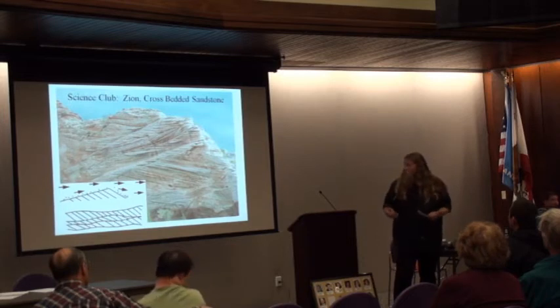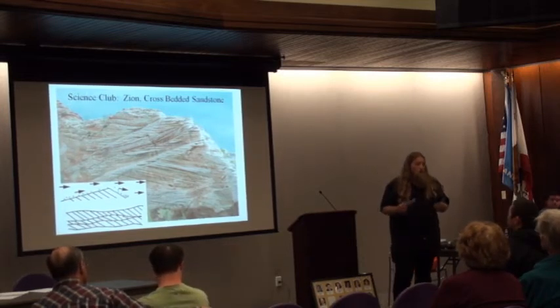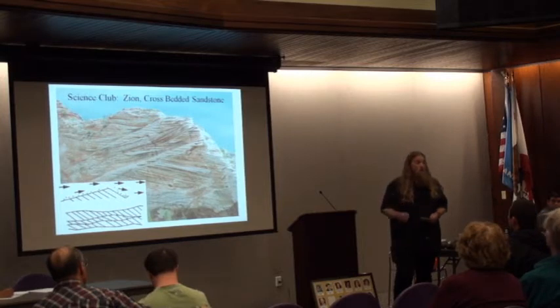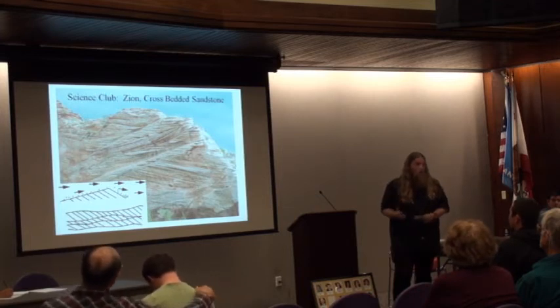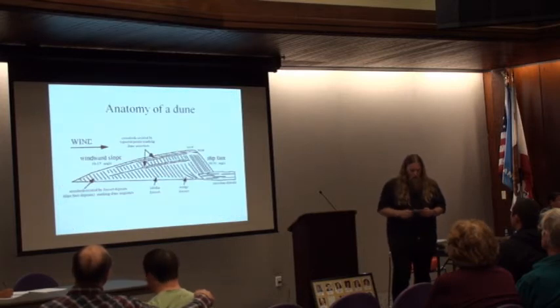From this information, geologists have been able to determine that about 200 million years ago, the southwestern United States was covered in a large desert, including parts of the Grand Canyon. There is a little bit of cross-bedding and fossilized dune formations in the upper wall of the Grand Canyon — it's actually the second layer down. It's called the Coconino Formation.